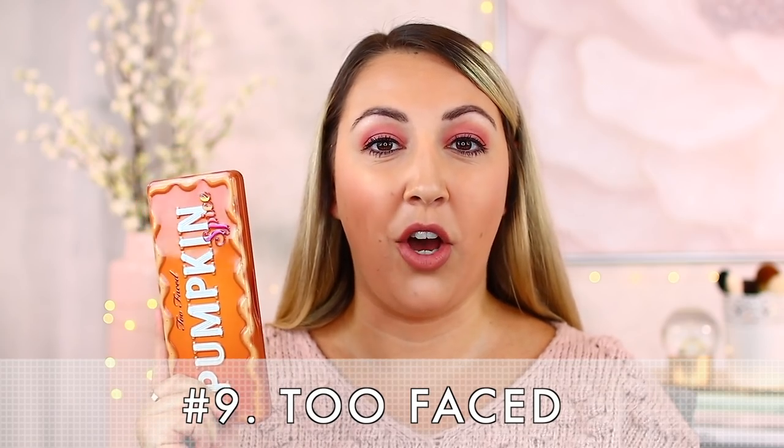I want to pay homage to one of my favorite shadow formulations — but it's also one that's losing some steam in recent years. The formulation in number nine is Too Faced. They deliver a consistent formulation, but stick to the tin packaging — the holiday palettes in cardboard packaging haven't been the best. The only palette I have right now is Pumpkin Spice, which has a really nice versatile color story and is a beautiful Too Faced formulation.